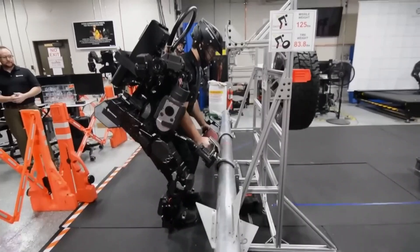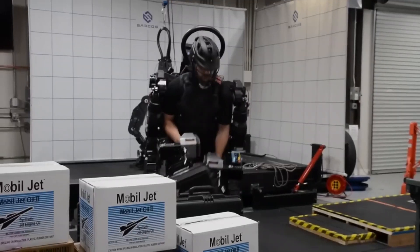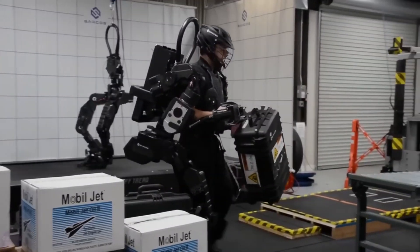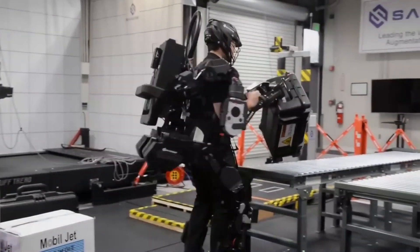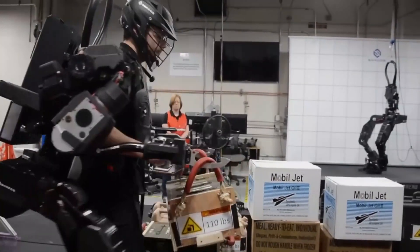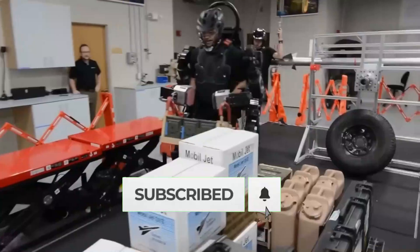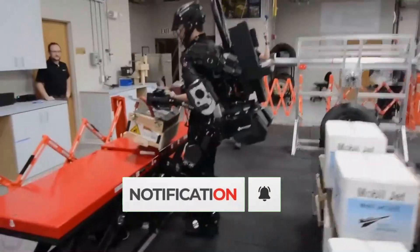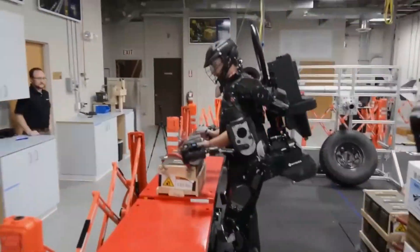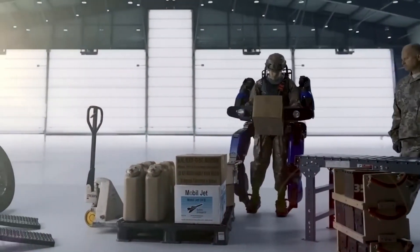Sarcos Robotics introduces the Guardian XO, a powered exoskeleton designed to alleviate the physical burden on soldiers. Capable of effortlessly carrying heavy loads weighing up to 90 kg, this advanced exoskeleton garnered swift interest from the U.S. military. The technology behind the Guardian XO suit has the potential to significantly enhance a soldier's effectiveness on the battlefield, providing a unique combination of strength and endurance.